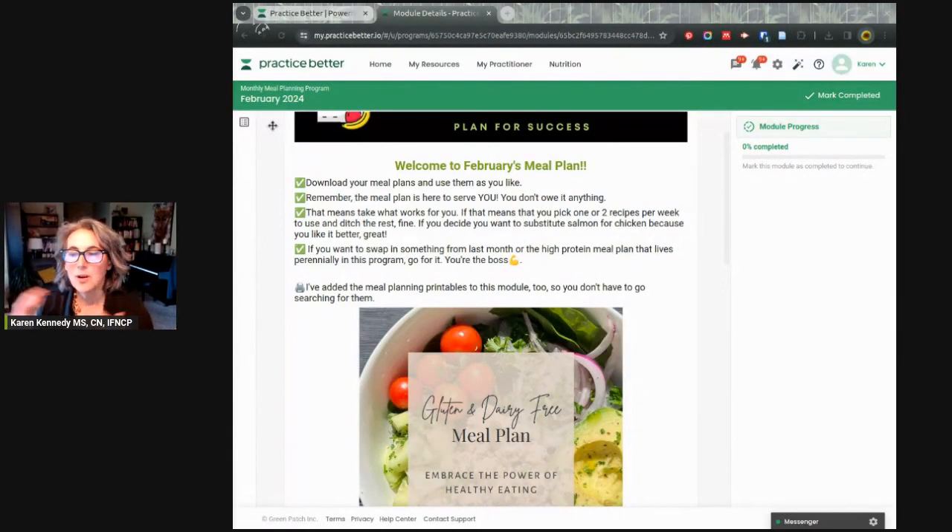It's February 2024 and I want to show you what's new this month in our monthly meal planning membership. For those of you who are new, we have a $19 a month meal plan membership. You can stop and start at any time — it gives you a done-for-you four-week meal plan every month, with extra ones kept in case you don't love the new one. This month is going to be gluten and dairy free.